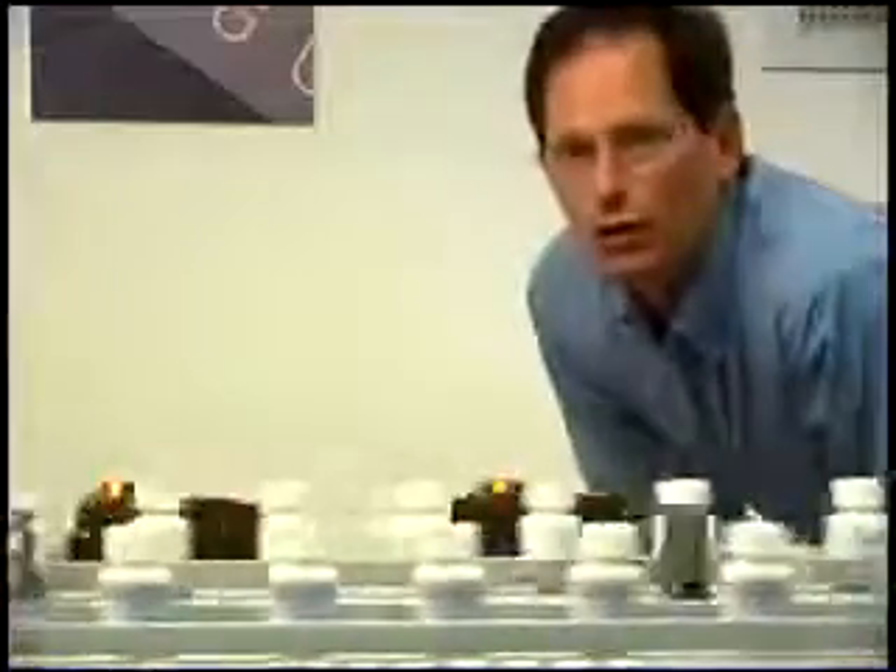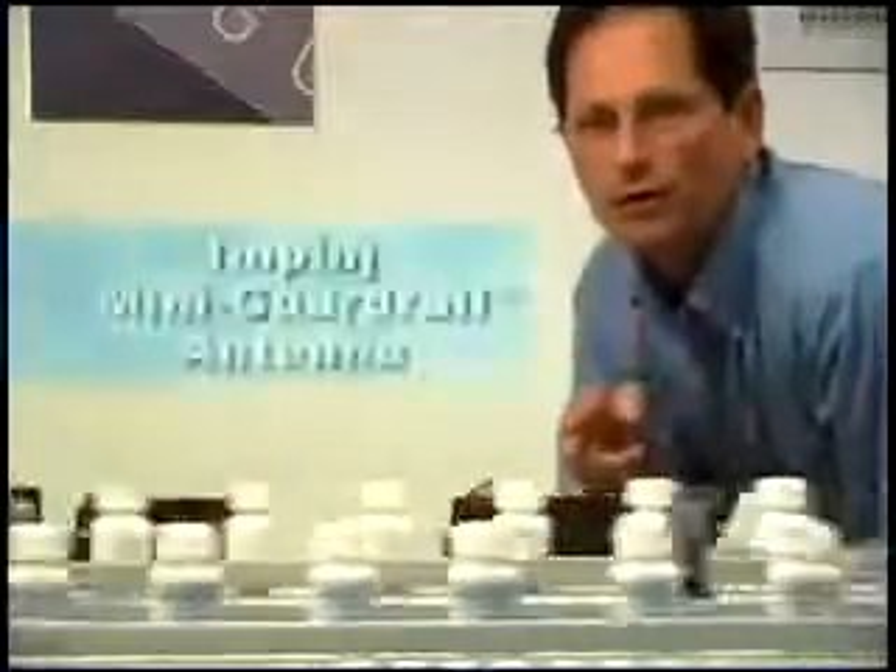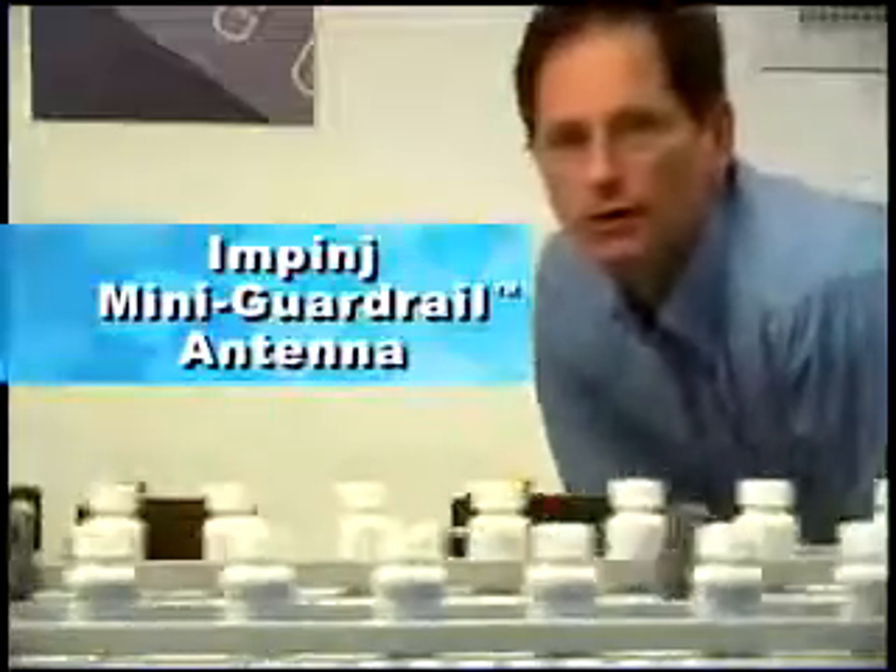In the Impinj solution for pharmaceuticals, RFID integration on the filling line is seamless, with no changes to the infrastructure or labeling required. Instead, we use this very simple reader antenna mounted easily and unobtrusively into the guardrail of the conveyor. It's that easy.